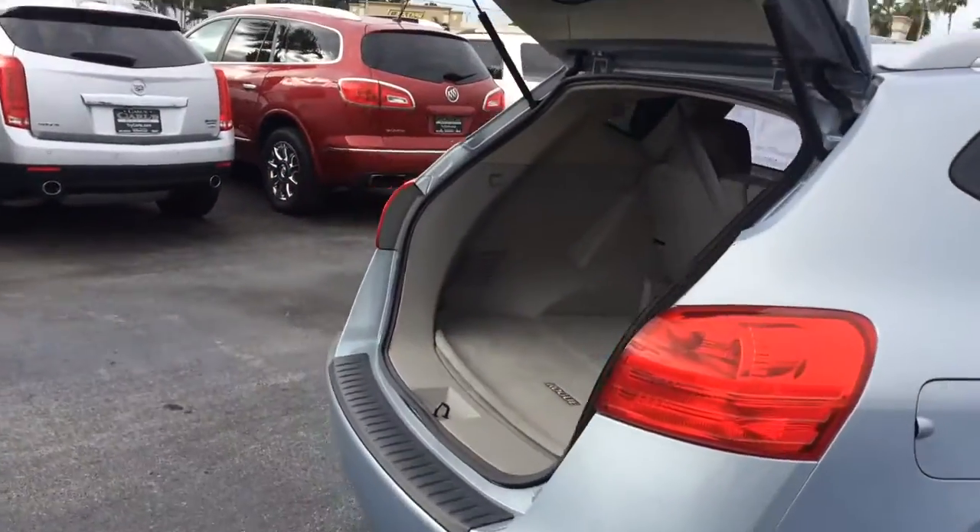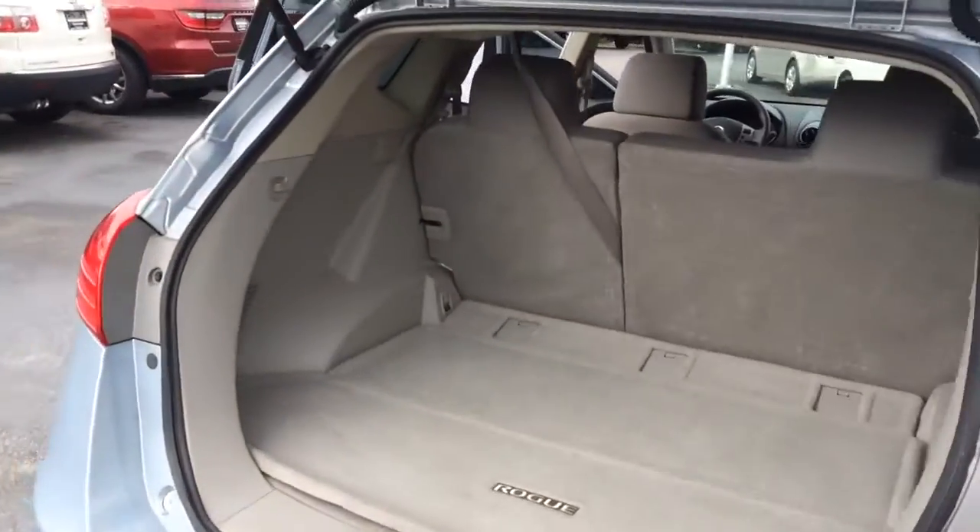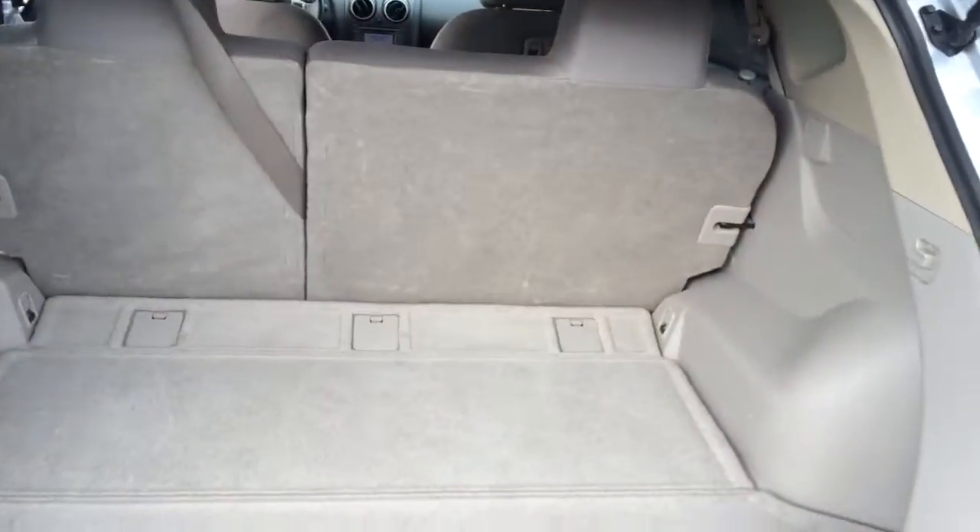Tires aren't in good shape. You have plenty of room back here, and these back seats do fold down nice and easily. You just push them forward and they fold flat.